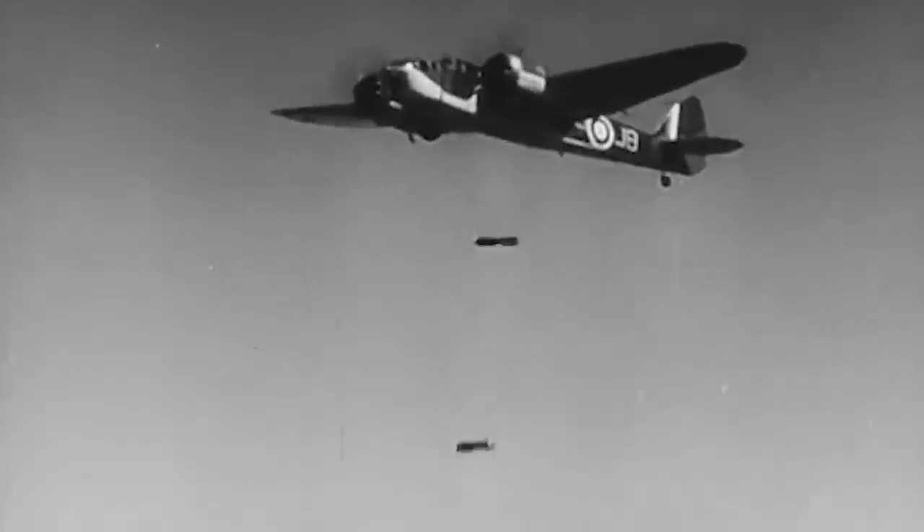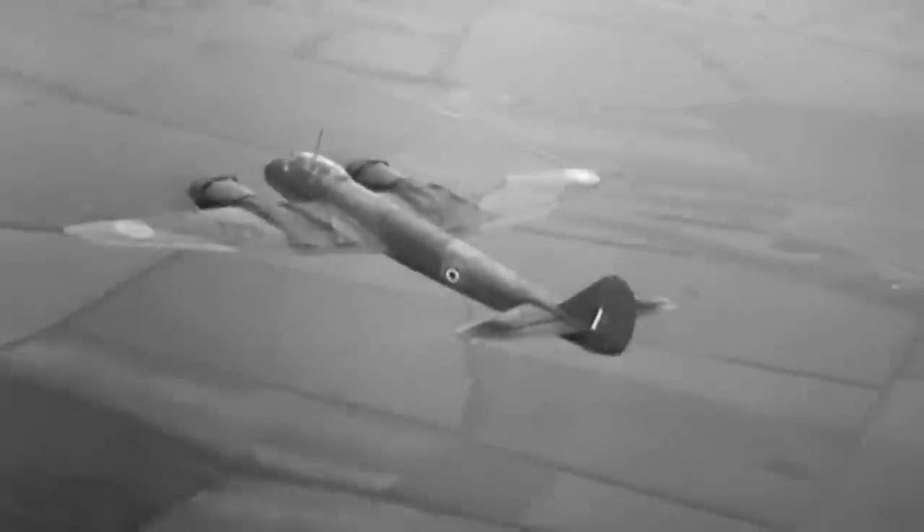Nonetheless, as the war raged on, it began to be overshadowed by more powerful aircraft used by both the Allies and the Luftwaffe itself, such as the Junkers JU-88.